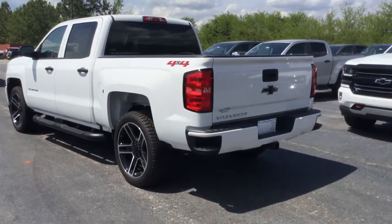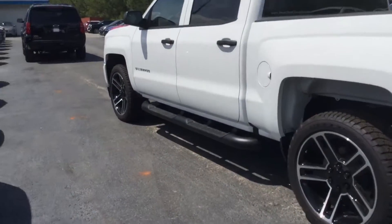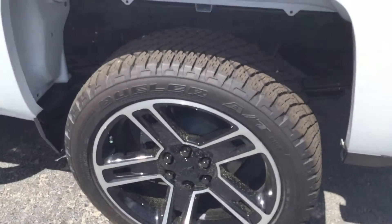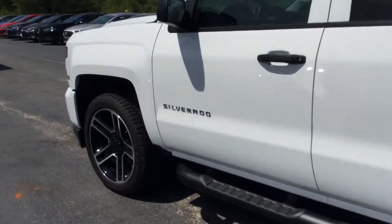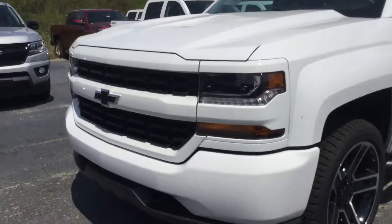All right, 2018 Silverado Custom right here. It's a 4x4 crew cab, Bridgestone Dueler tires, big 22-inch rims, black side steps, and it's got the color-matching bumper in the front.